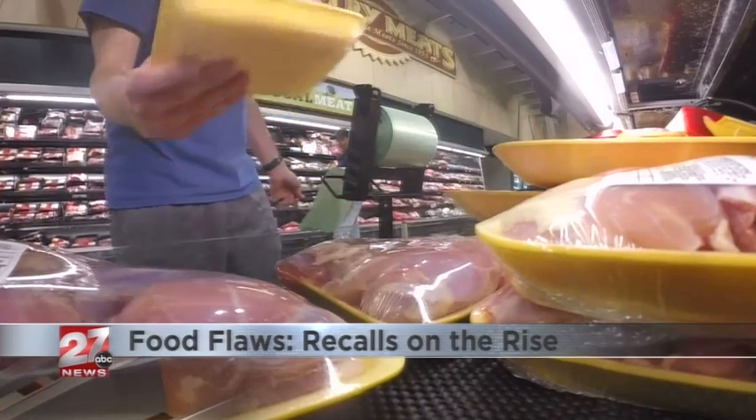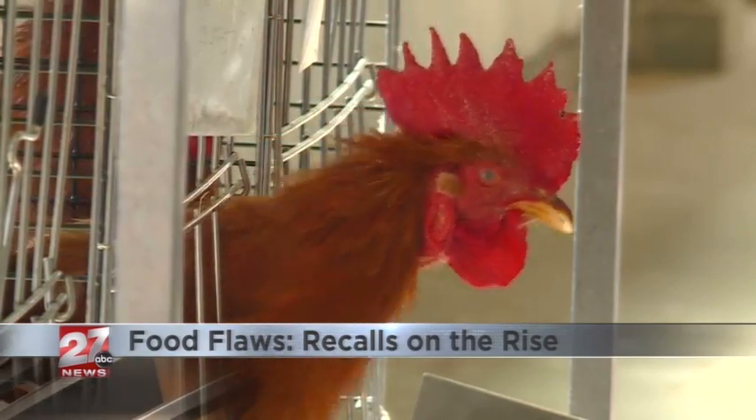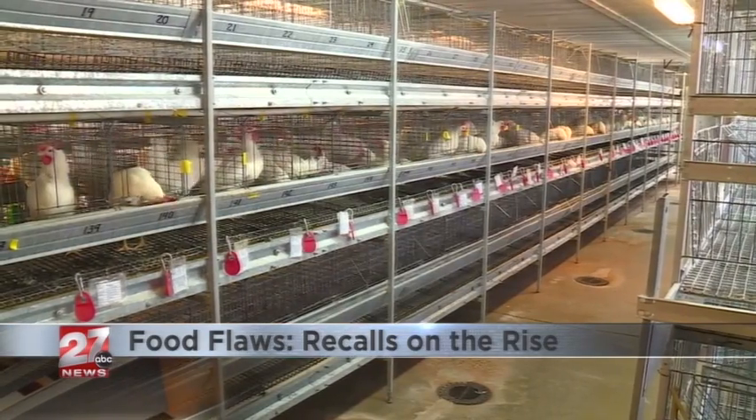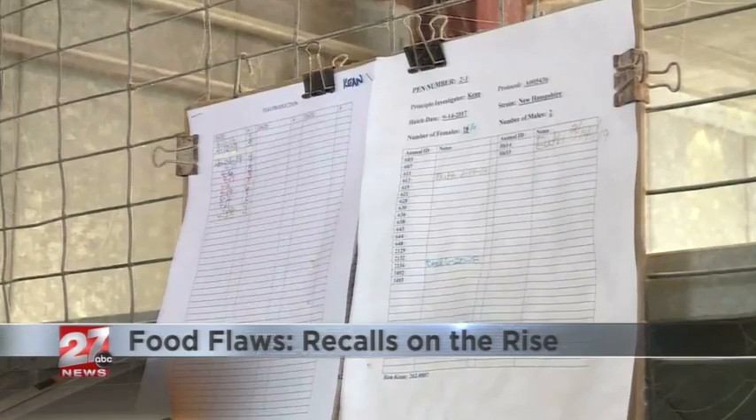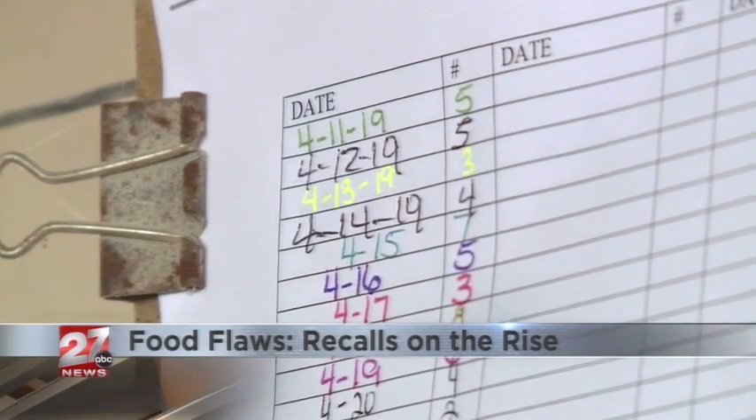Usually the issue starts well before you put the food in your cart. During the production process, while most foods are inspected by the FDA or the USDA, there are problems that surface after the fact. That's a visual inspection, and they can't see bacteria, so that is a bit of a challenge.